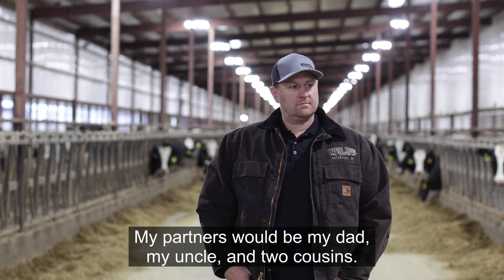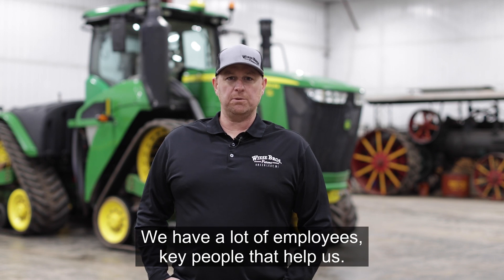My partners would be my dad, my uncle, and two cousins. We have a lot of employees — key people that help us.